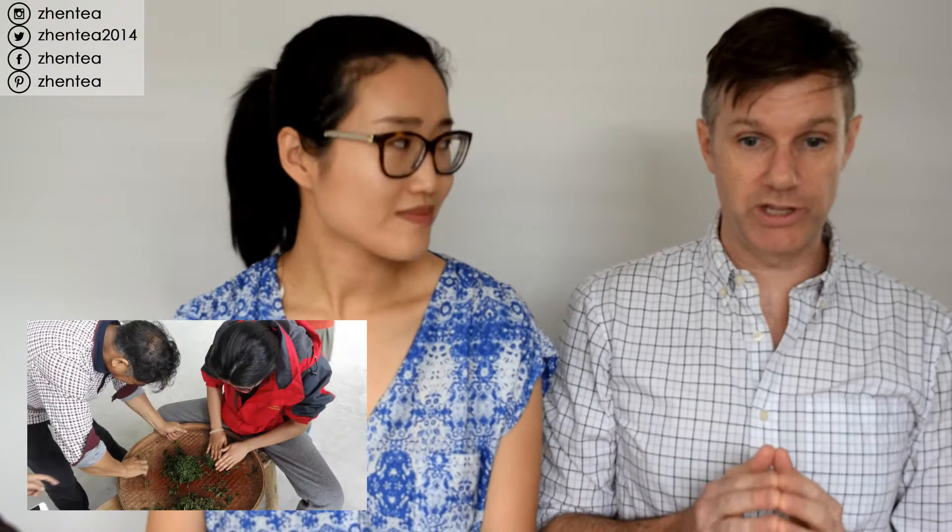The next one would be black tea. Black tea has a step in its process involving rolling — it's sort of a really aggressive version of Yao Qing. Rather than simply bruising the leaf, they actually roll it, getting all the juices into a state where they can interact with oxygen, and what we call fully oxidize the tea.